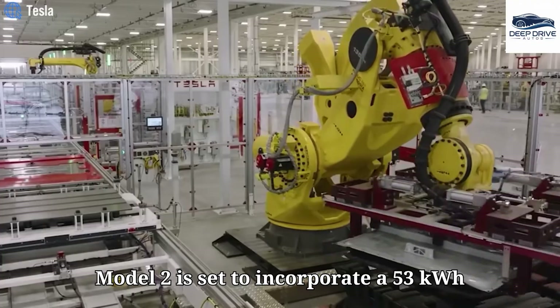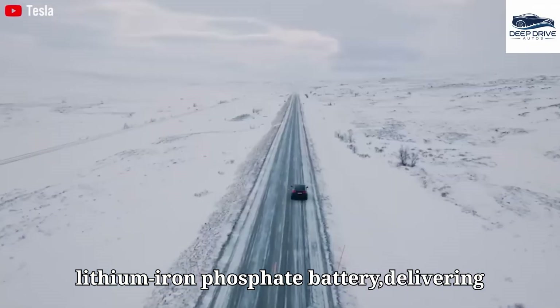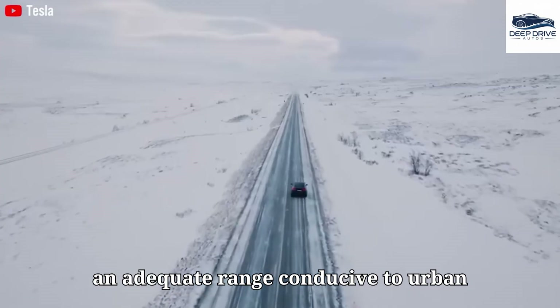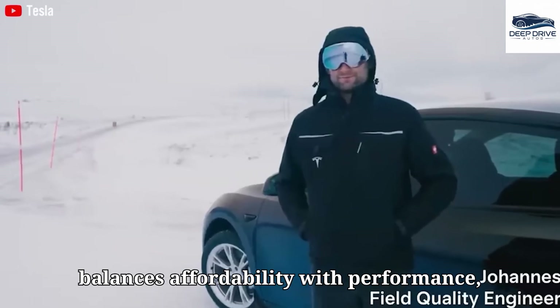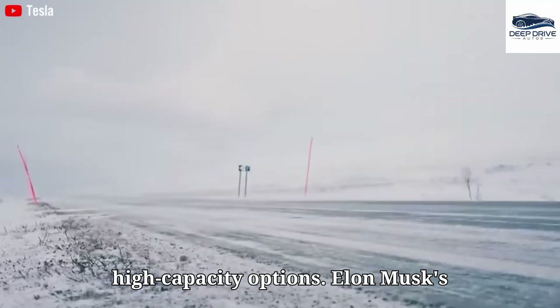The Model 2 is set to incorporate a 53 kWh lithium-iron phosphate battery, delivering an adequate range conducive to urban commuting. This battery choice aptly balances affordability with performance, eliminating the necessity for high-capacity options.